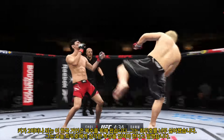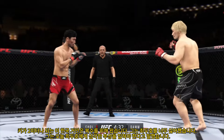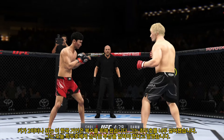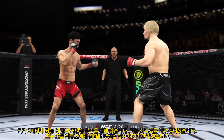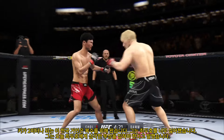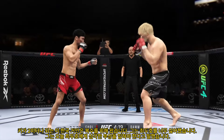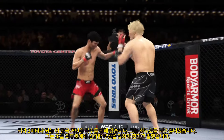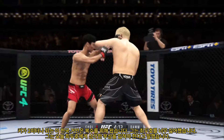We talked about his reach advantage off the top. Made good use of it there with that punch. Perhaps a sign of things to come as he lands a kick there — nice kick landed by this gentleman. Beautiful body kick. A little single collar tie there.